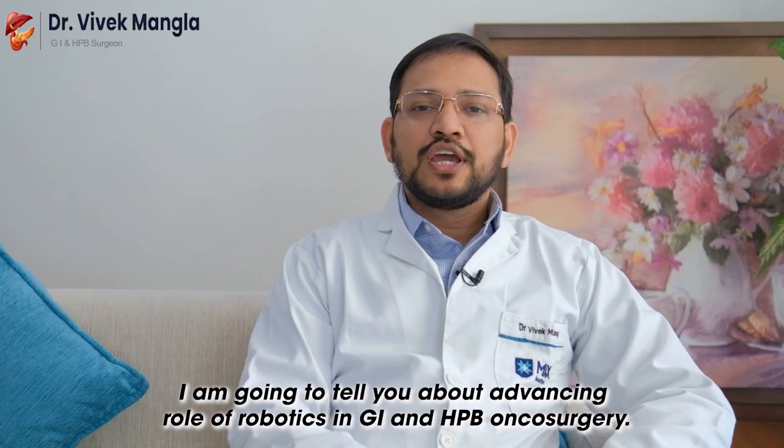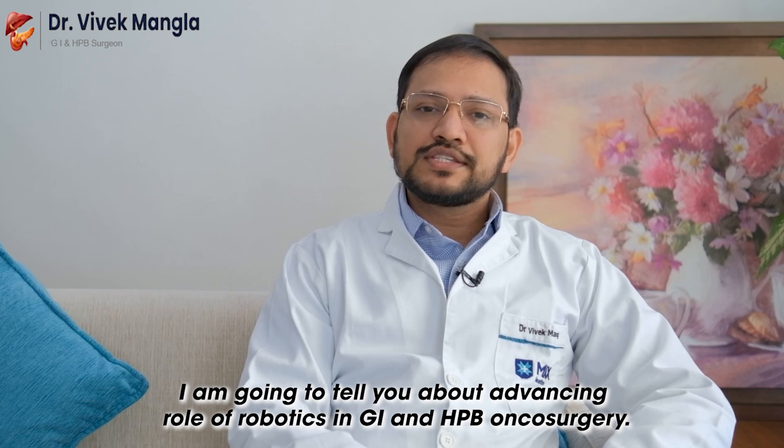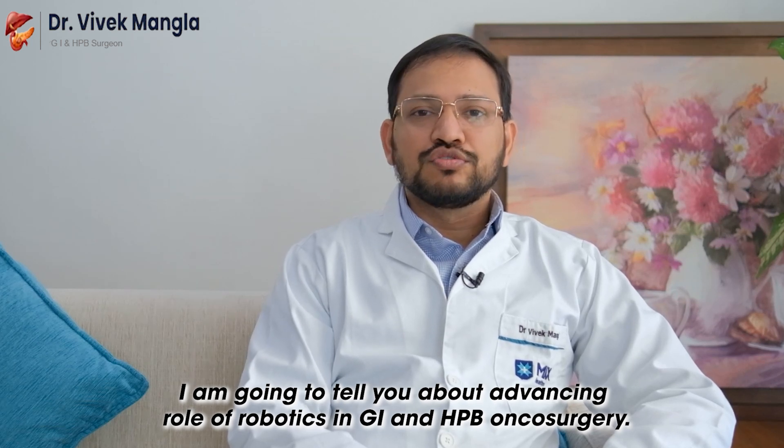Today, myself Dr. Vivek Mangala, Director of GI and HPB Oncosurgery at Max Hospital Vaishali, I am going to tell you about the advancing role of robotics in GI and HPB Oncosurgery.